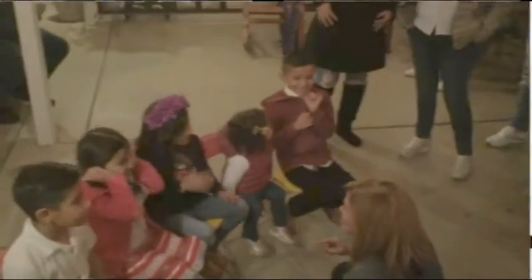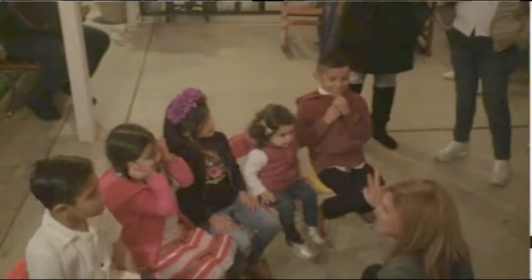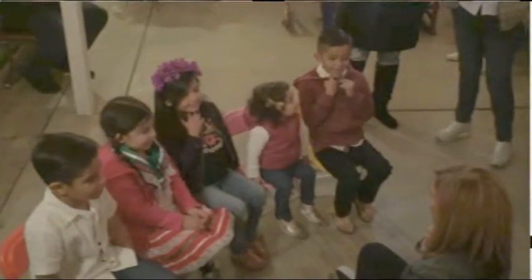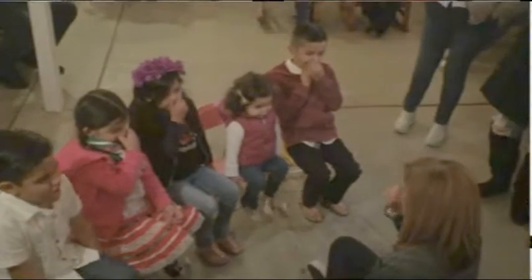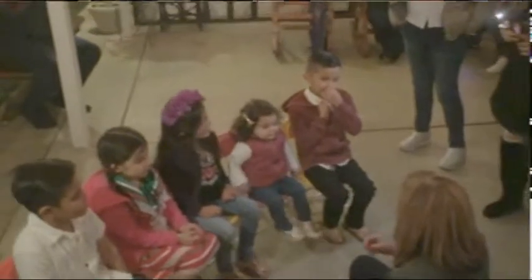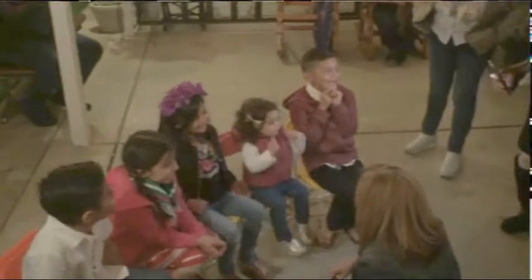Now let's try to do two voices at the same time. Let's do the throat again: welcome to my castle. Welcome to my castle. Now can you also do it with the nose at the same time? Welcome to my castle. Welcome to my castle. We are in the castle. I want to play in the castle. You want to play in the castle? She wants to play in the castle.